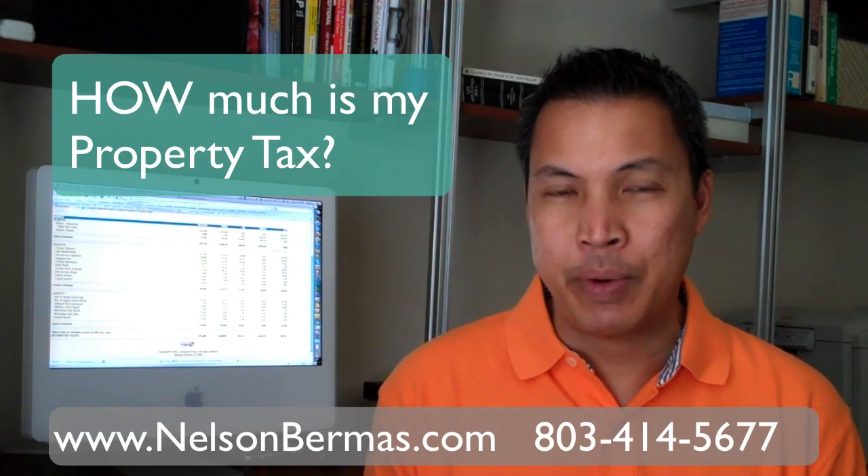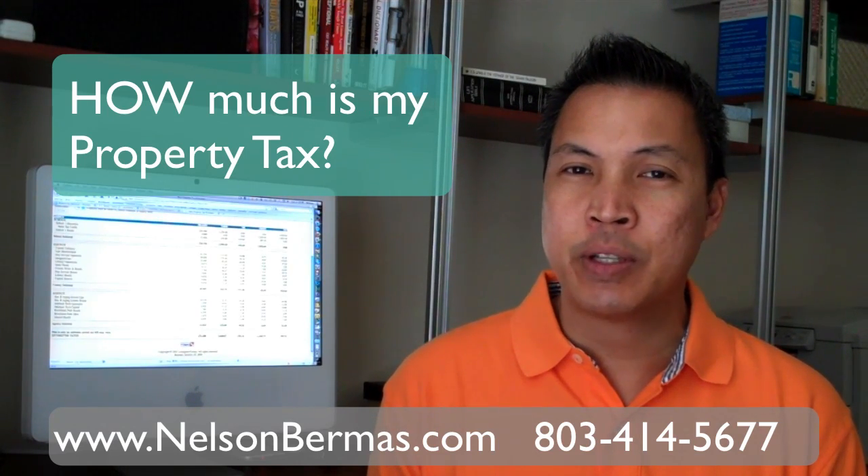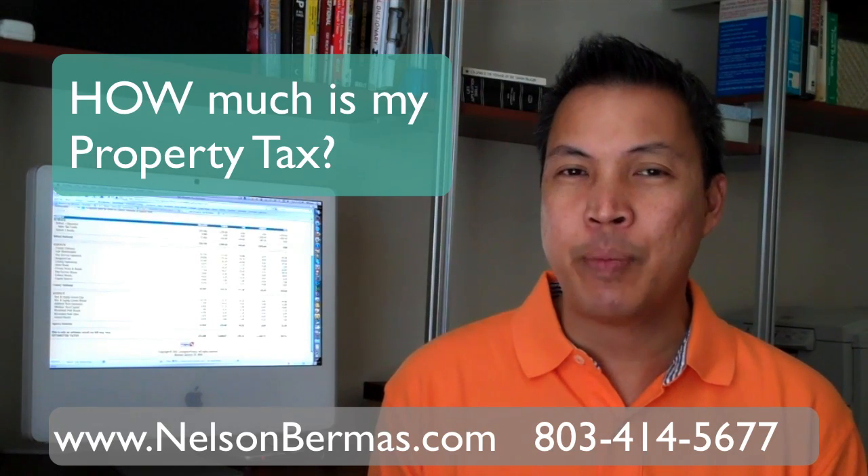Or if it's an investment property, the millage rates are going to be slightly different for that property as well. So we're going to find all this information from the Lexington County website — let me show you how it works.